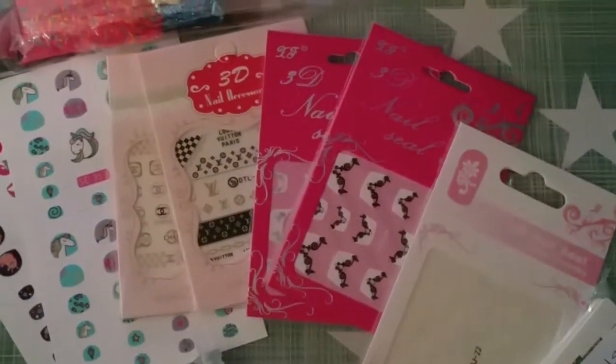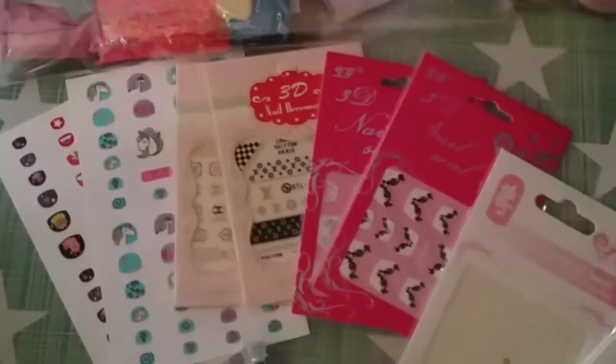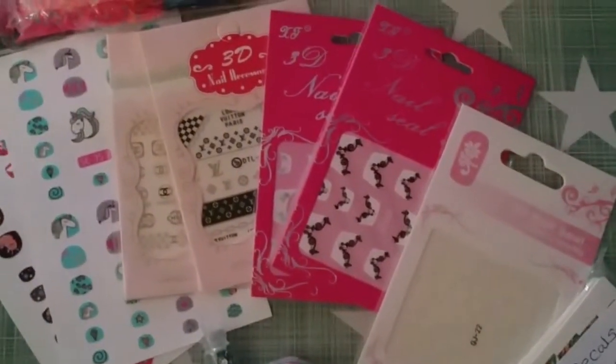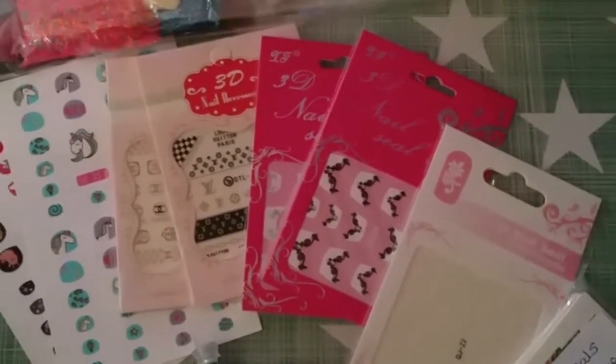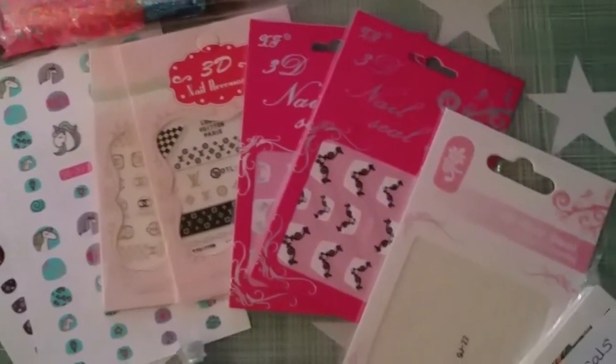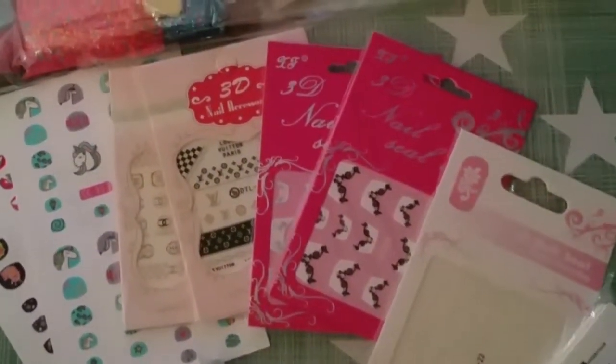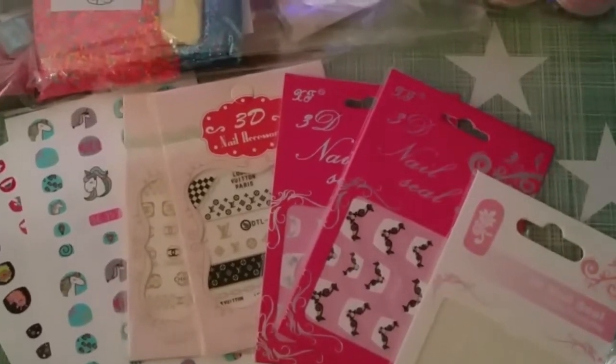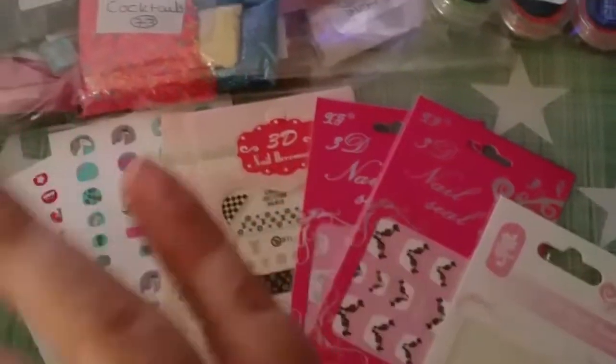Welcome back to my channel guys. This one's going to be an exciting one — it's the winner of our 250 subscriber giveaway. I've currently gone past that and I'm now on the way to hitting my 500 subscribers, which I'm really pleased about. I just wanted to recap on the prizes here.